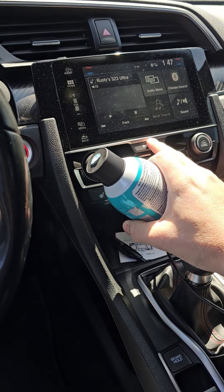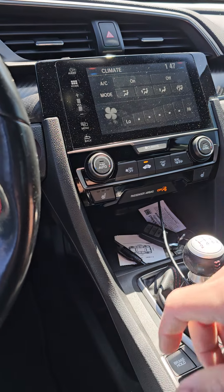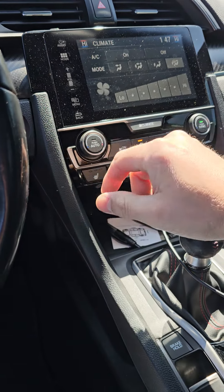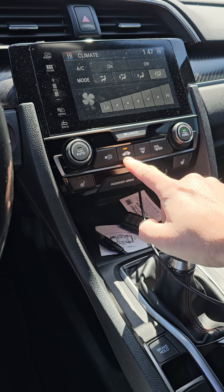So what you're going to want to do is start your vehicle up, put your climate on high, and then get the recirculation button engaged.